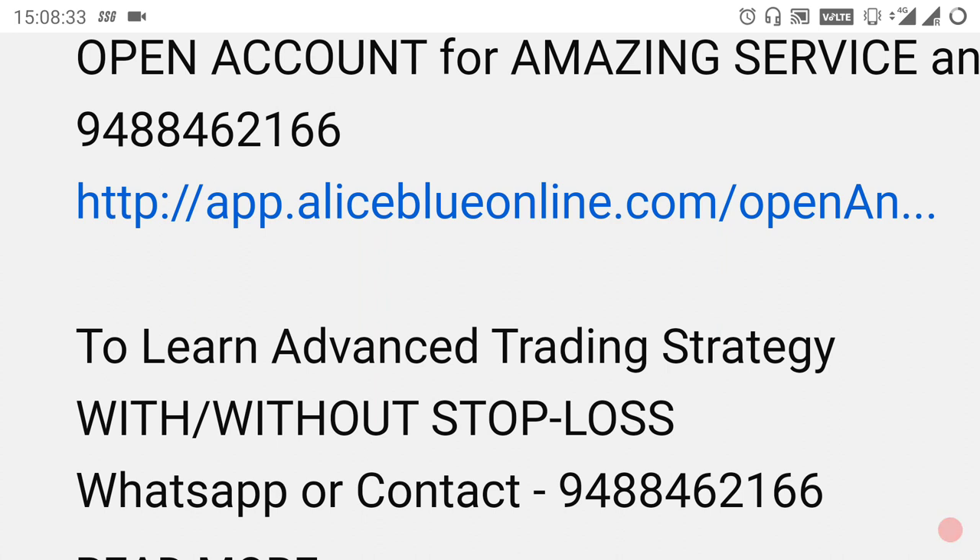If you want to subscribe to the channel, subscribe and hit the ring bell. We will provide advanced trading strategies. Thank you.